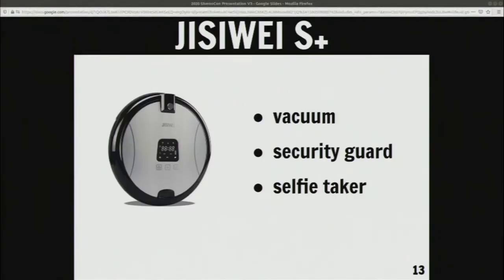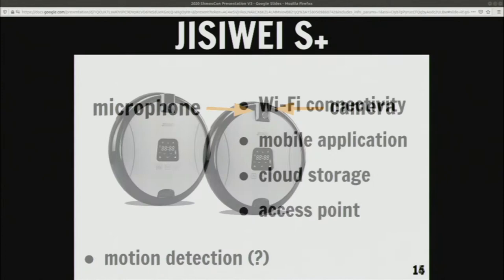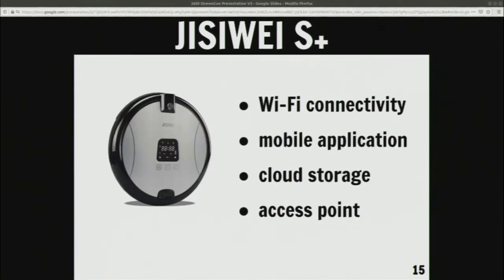The next robot is the GC-Way S Plus. This thing is a vacuum. It's a security guard. I've personally used it as a selfie-taker multiple times. It has a 1080p HD camera, microphones, and some sort of motion detection. But none of the documentation I could find — through the website, through the manual, and I actually own this robot — nothing actually says what the technical capabilities are. I actually had to go into it a couple of times to see what it had. This thing also has a mobile application, which is another form of data collection, and there's also cloud storage — where it was taking selfies for me. I quickly found out those selfies ended up on a server in China that was completely unprotected.